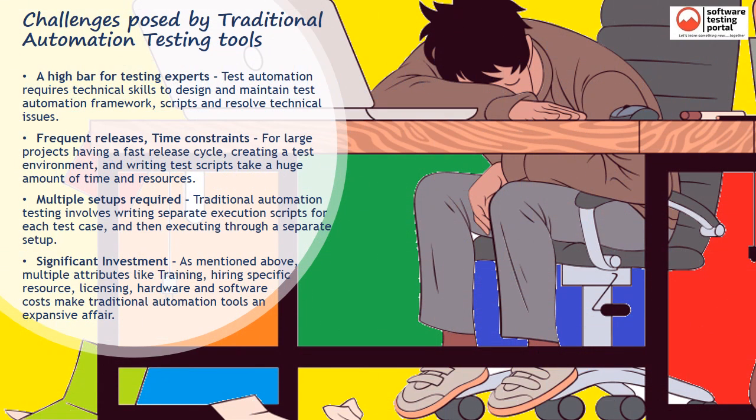Test automation requires technical skills to design and maintain a test automation framework, scripts, and resolve technical issues, which also causes high upfront costs. For large projects having a fast release cycle, creating a test environment and writing test scripts takes a huge amount of time and resources, which ultimately defeats the purpose of automation testing. Traditional automation testing involves writing and then executing tests through a separate setup dedicated to running, monitoring, and logging the test cases.